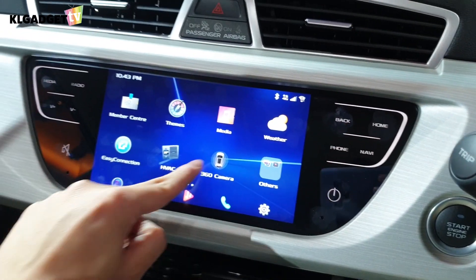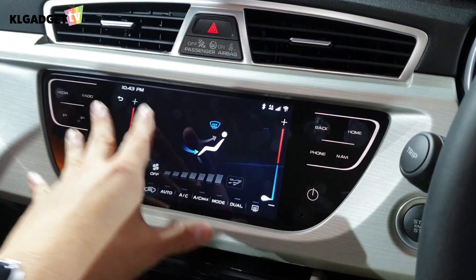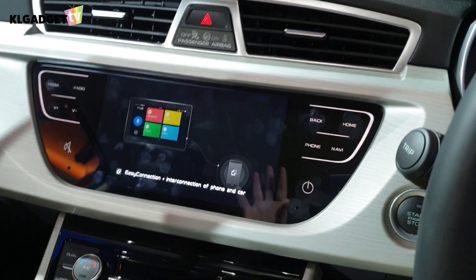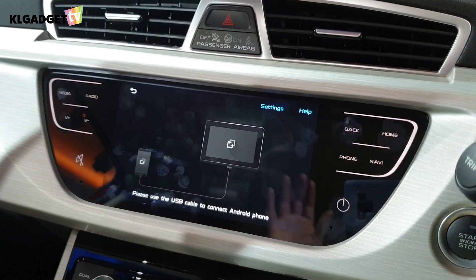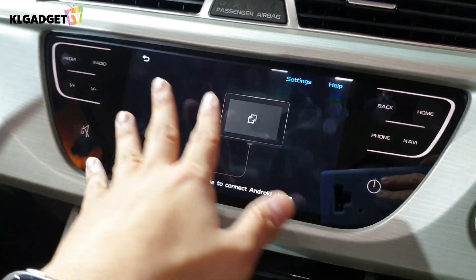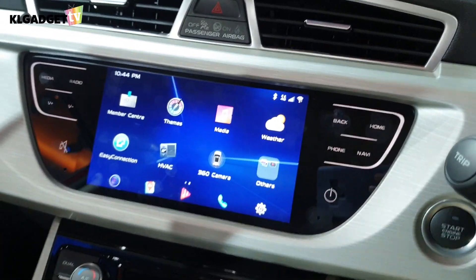There's also an HVAC air conditioning control in the UI that you can use when the car is started. Looking at Easy Connection, the infotainment system unfortunately doesn't support Android Auto or Apple CarPlay at this point, but Proton says that is in the update pipeline. For now, if you want to connect your smartphone with GK UI, Mirror Link is the only option.